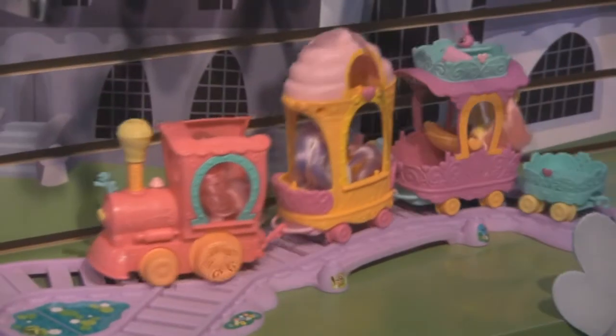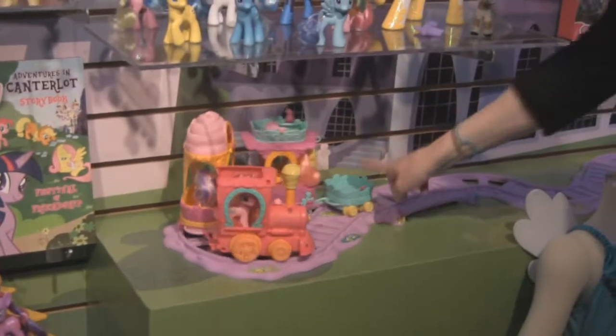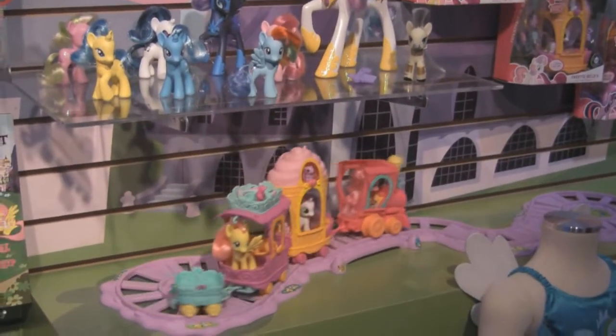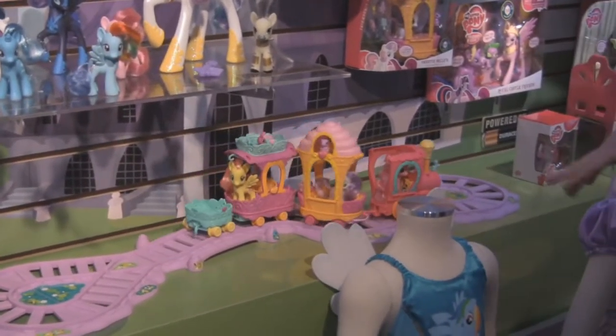Is there music? There's not. But you get this front train, you get Pinkie Pie and this back car. And of course you can get Pinkie Pie and ice cream. This one is in the spring — the wedding set is already out for $22.99.